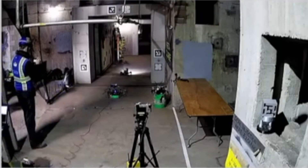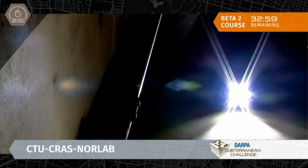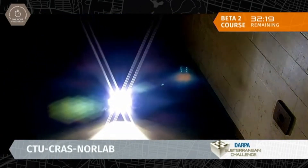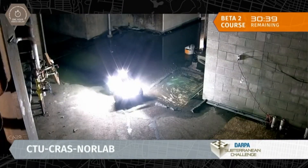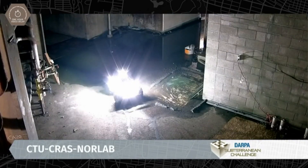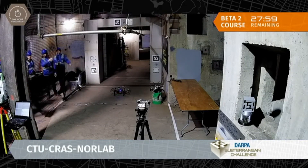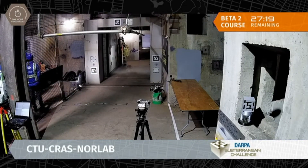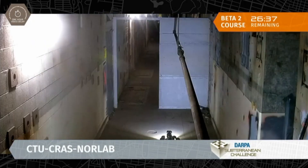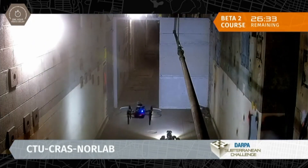On Beta Course, where CTU-Cross Norlab is, they looked like they were getting ready to set off their hexapod. This is a system that they did a lot of updating on prior to their arrival here at the Urban Circuit — they updated the construction of the body as well as the software. We also saw this hexapod get run over in one of their earlier runs, so it's nice to see they hopefully have that system back up and running so they can use it throughout this scored run.